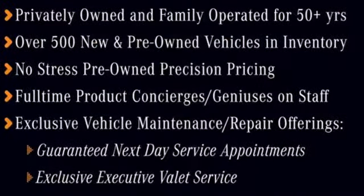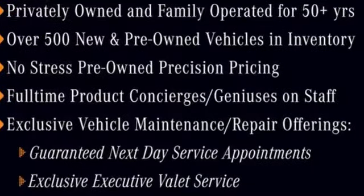Get the best, get Mercedes-Benz. Stop in for a test drive and make it yours today.